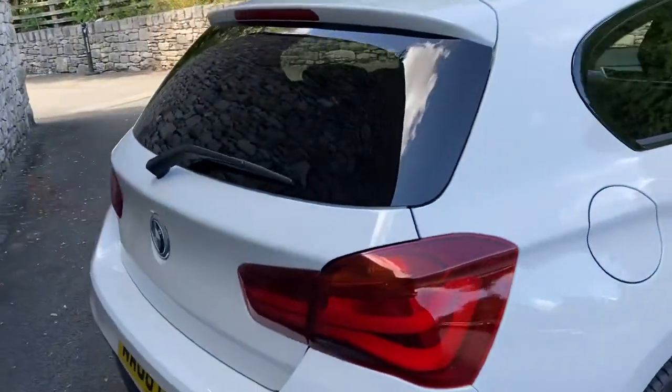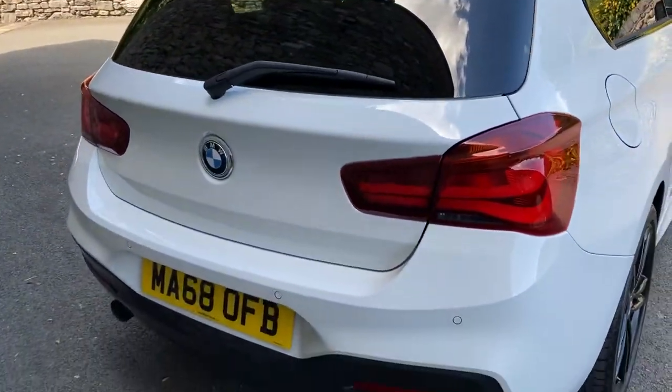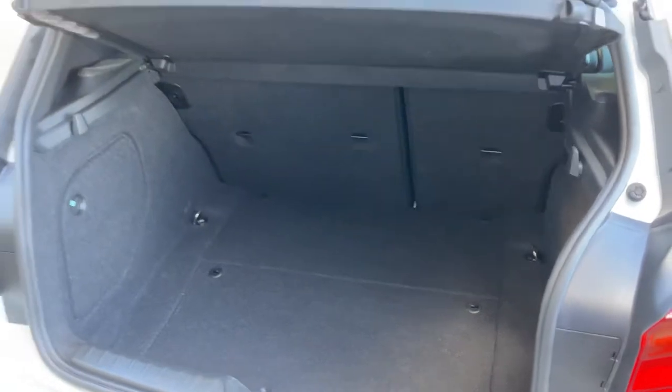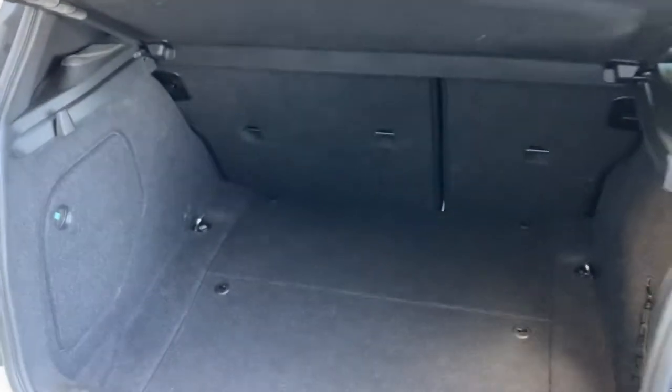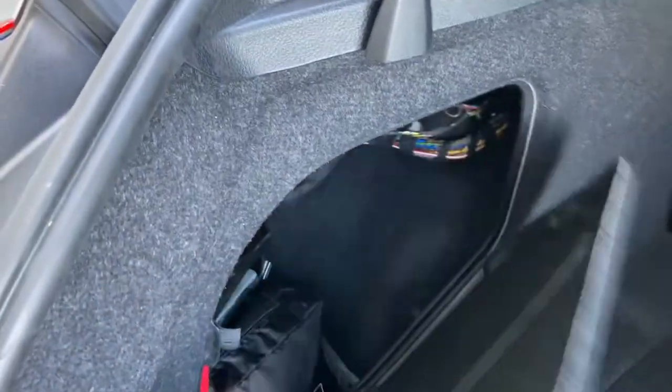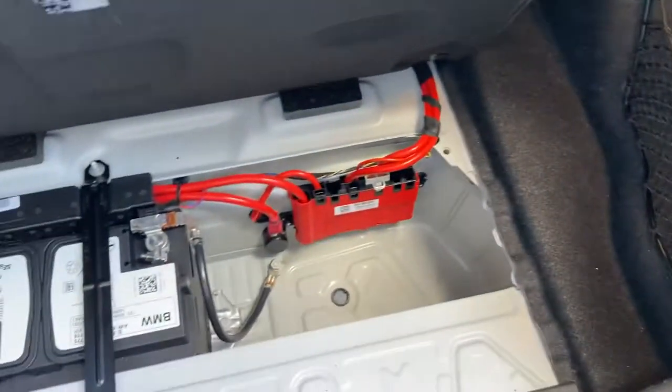Coming around the back of the car — it's been debadged so there's no badging on the rear, and there's a single exhaust pipe on the near side. The 1 Series has a spacious boot, and if you need more space you've got the split seat option. There's a little storage inside for your first aid kit and warning triangle, more storage on the other side, a shopping hook, and a small space where the battery sits just beneath.